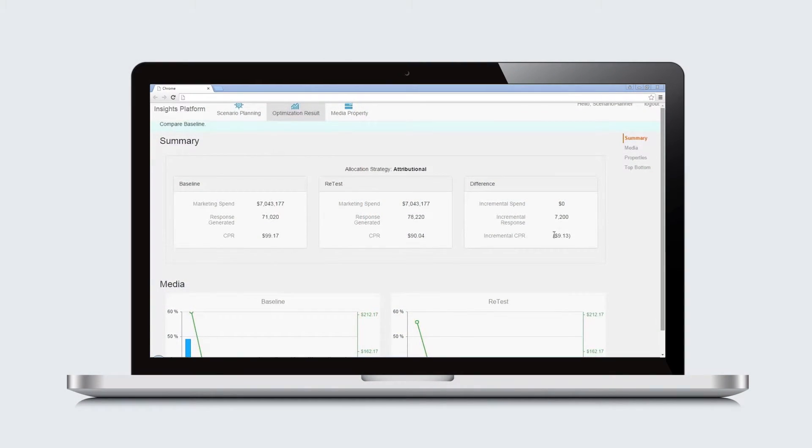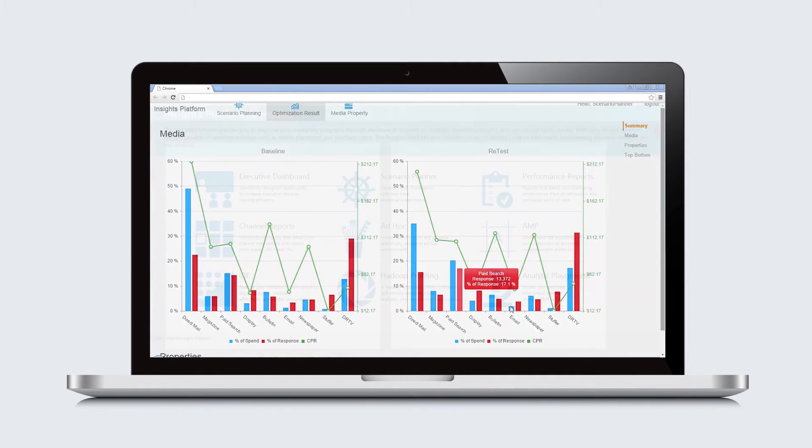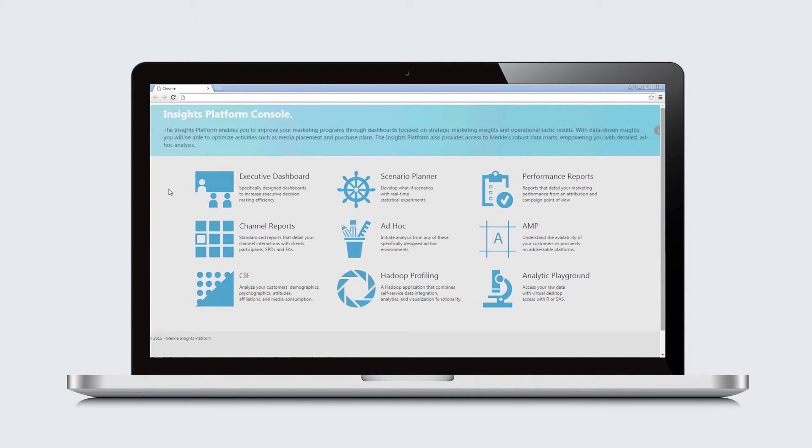The solution is designed and supported by marketing analysts and data scientists. It is modular and can scale as your needs evolve and provides access and insights to all levels of data granularity. The insights platform provides an enterprise measurement and analytics environment that enables better informed marketing decisions and more efficient delivery of marketing performance analysis.